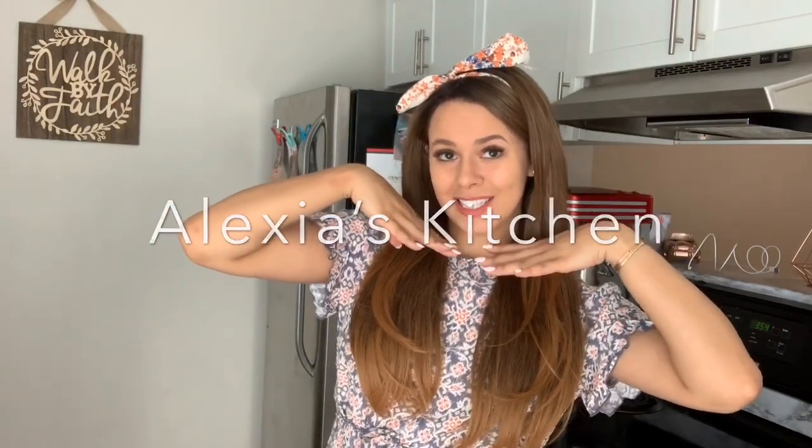Hey y'all! I am starting a new series on this channel and I'm so excited. I am calling it Alexia's Kitchen. I decided to start this because I love cooking, I love baking, I put it on my Instagram stories all the time, and I was also encouraged to start this because